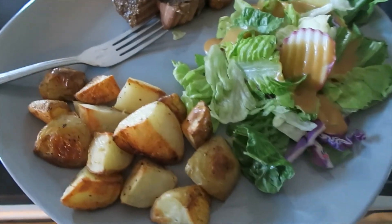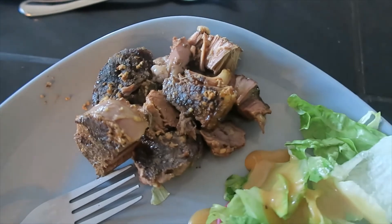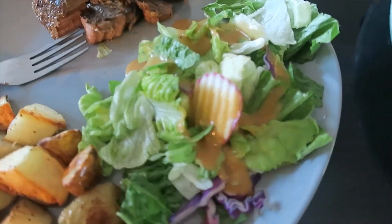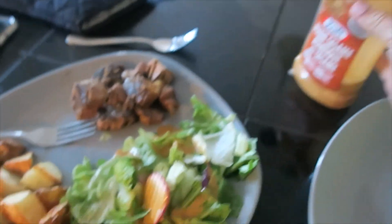Okay, so here's dinner. Those potatoes, the steak which is so good — steak in the Instant Pot, highly recommend. A pre-mixed veggie salad with some Asian sesame dressing, and of course a glass of white wine. This is going down.